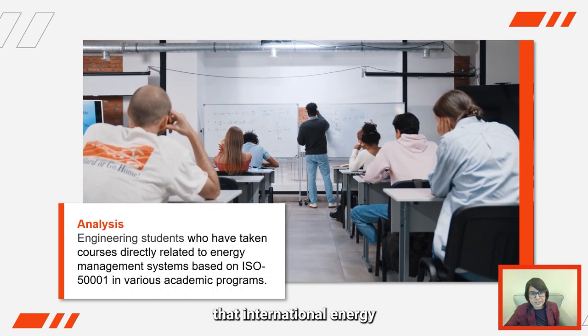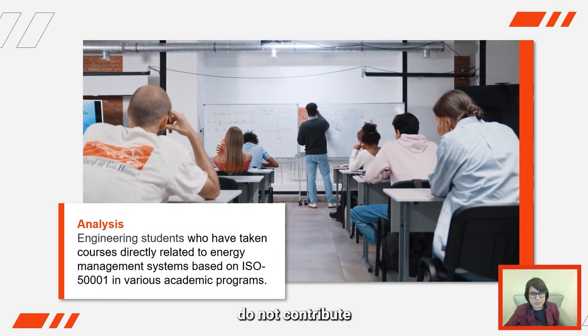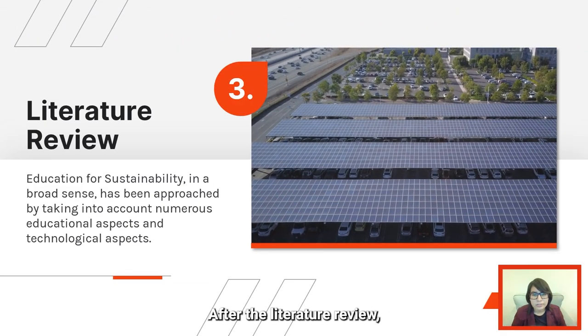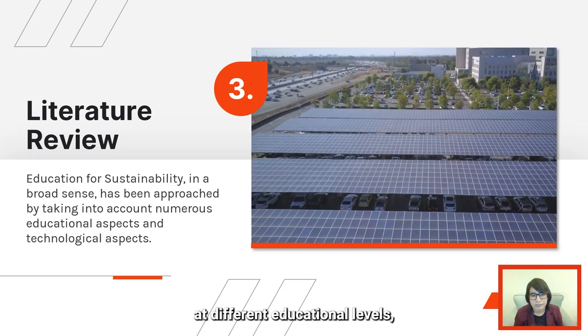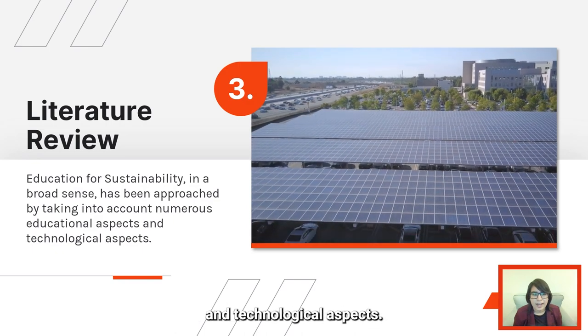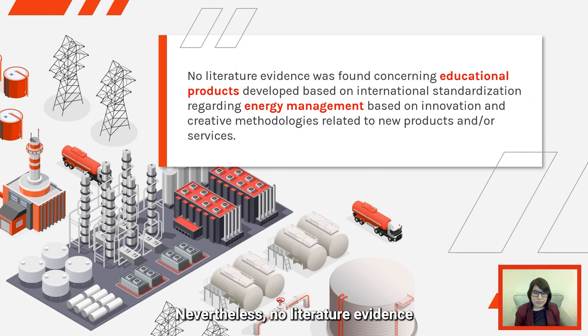This implies that the international energy efficiency standards taught in some academic programs do not contribute to the higher Bloom competences. After the literature review, it was found that sustainability education at different educational levels has been addressed considering various pedagogical and technological aspects. Nevertheless, no literature evidence was found regarding learning objects related to energy efficiency, particularly with regards to international energy efficiency standards.